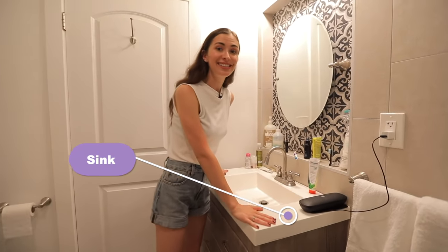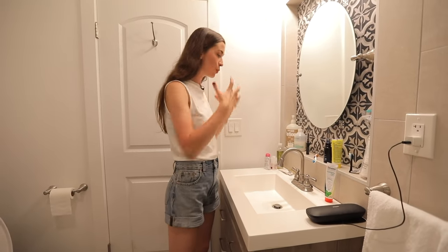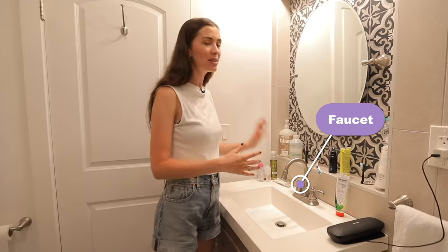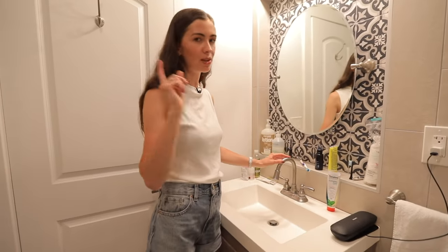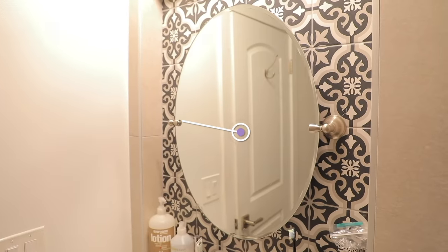Let's move on to our sink section. This is called the sink — this is where you brush your teeth and wash your face. This system is called a faucet. Sometimes you can call it a tap, but normally you have your tap in the kitchen. This is the faucet. And you have a mirror.